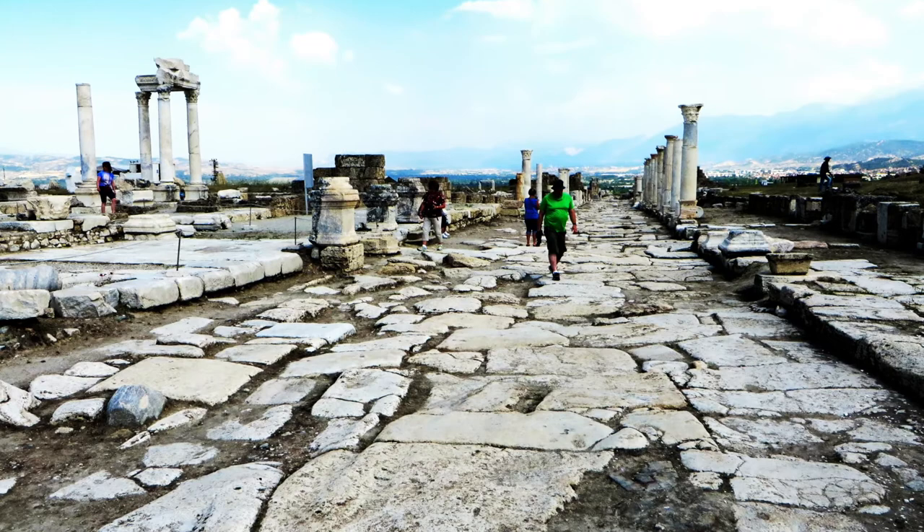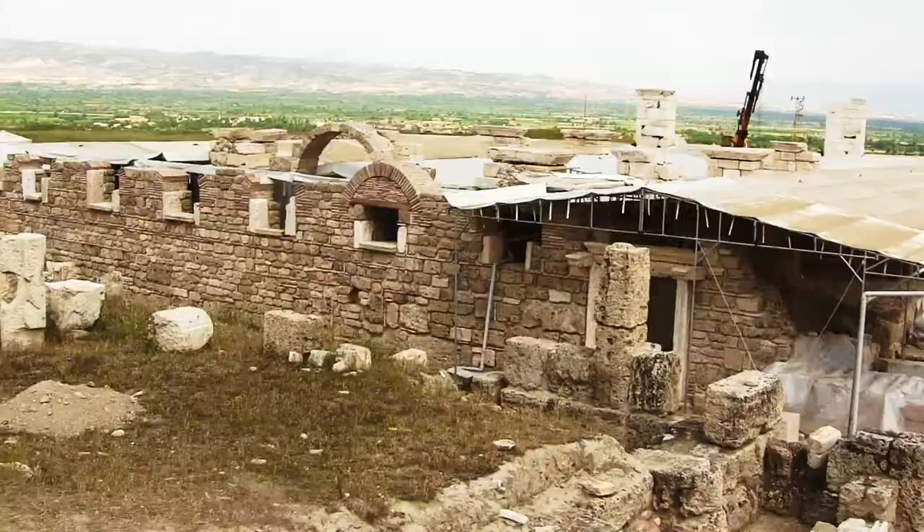As with many of these ancient sites in Turkey, archaeological excavations are still ongoing.